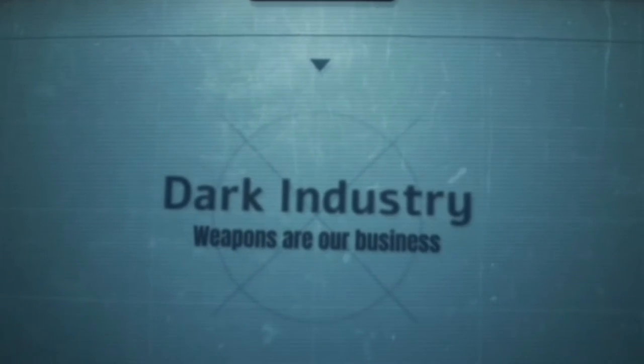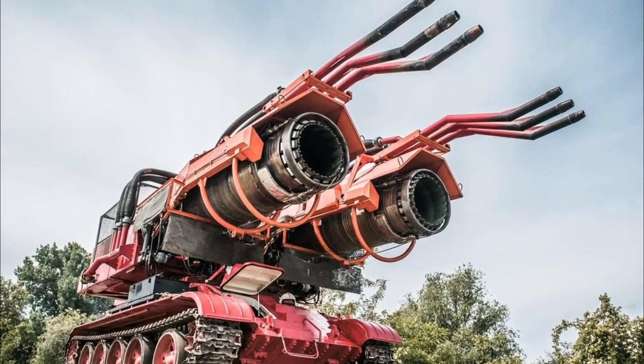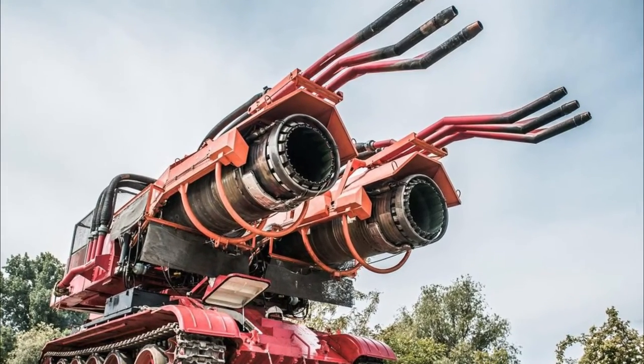You may find it very stupid and illogical to install a jet engine on a tank. But if you watch this video, you will see that it's not such a stupid idea — it's even a logical idea in places. Don't you believe? Then keep watching.